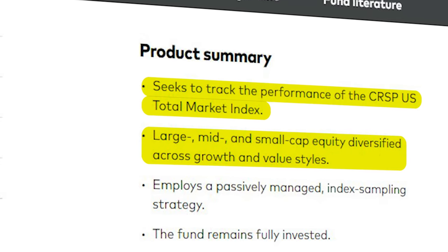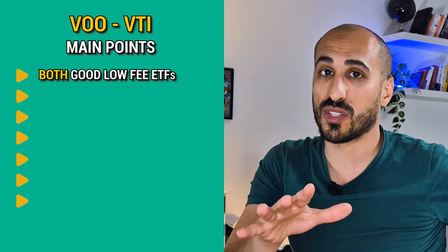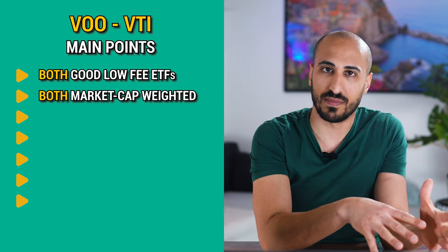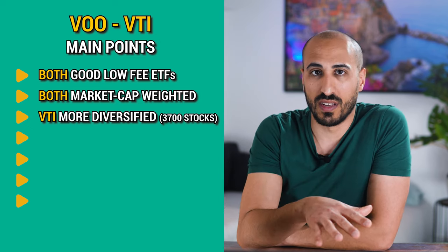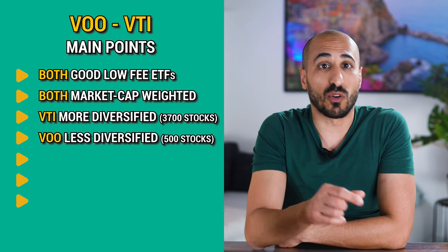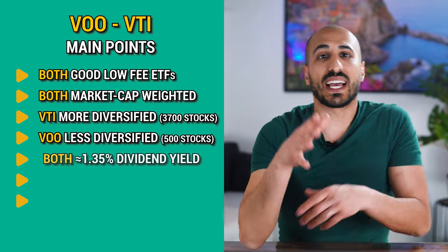VTI, on the other hand, tracks the CRSP US Total Market Index, which includes all publicly traded companies in the United States regardless of their size. This means VTI is more diversified than VOO, with greater exposure to mid cap and small cap stocks. VTI covers the whole US market and holds more than 3,700 stocks, giving it better diversification and the benefits of small and mid cap stocks before they grow into large caps. VOO is less diversified but has had better performance in the last 10 years.